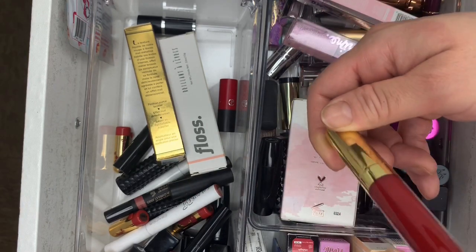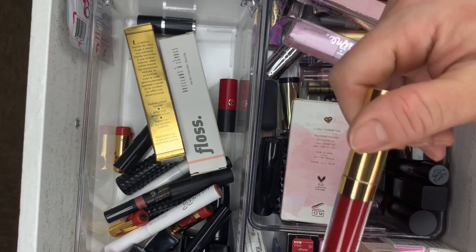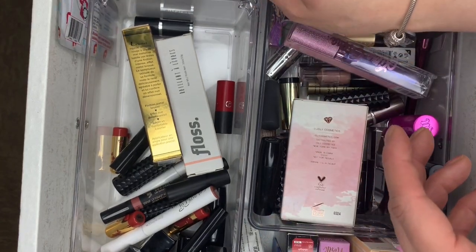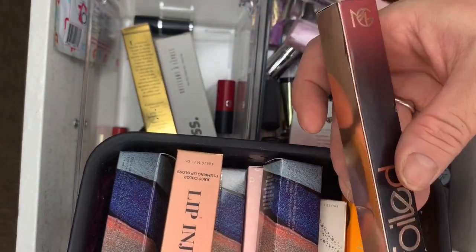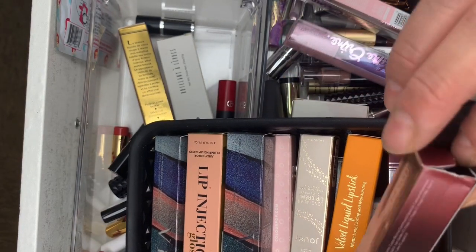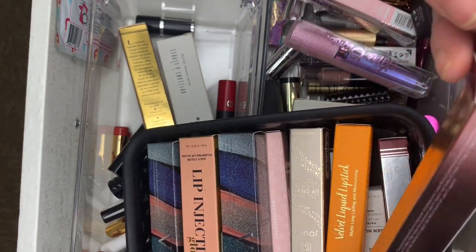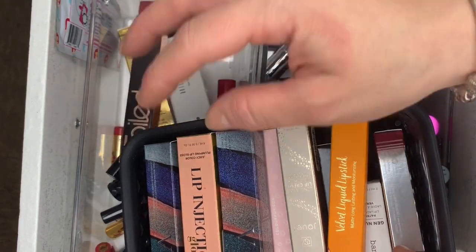Beauty by Brianna in Samara — brand new. Getting rid of that. Then Makeup Be Foiled — it's a foiled liquid lipstick. Oh, this is beautiful — could keep this one. The Too Faced milkshake one — getting rid of that. And a Plumping Lip Gloss.